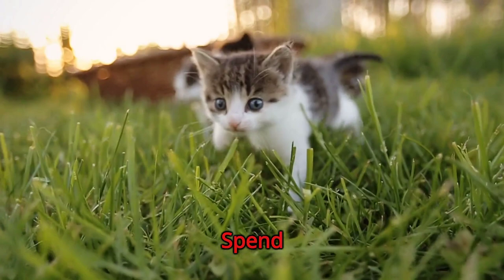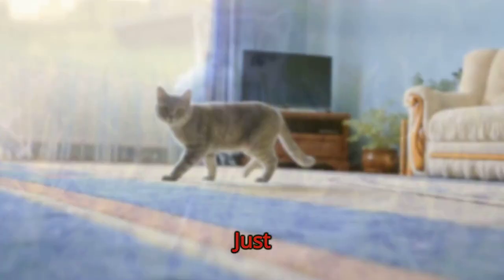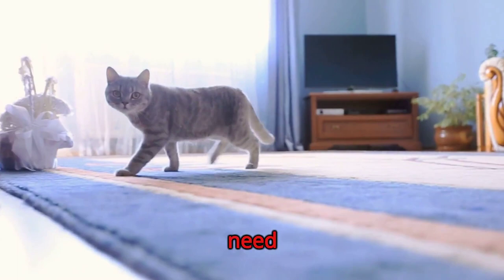Cats are independent, but they also need human interaction. Spend quality time playing, petting, or just sitting with your cat. This fosters bonding and keeps them mentally stimulated. Just like humans, cats need exercise too. Encourage active play with toys or laser pointers to keep them physically fit.